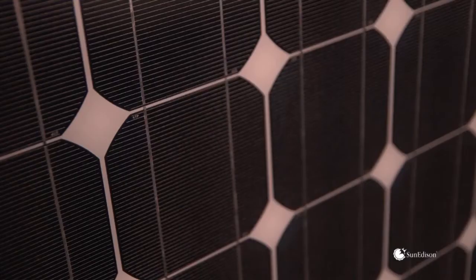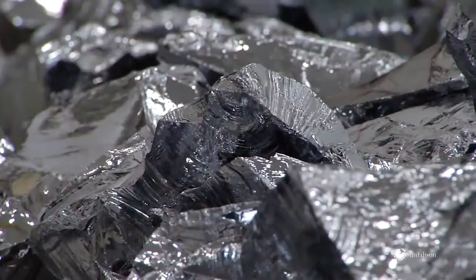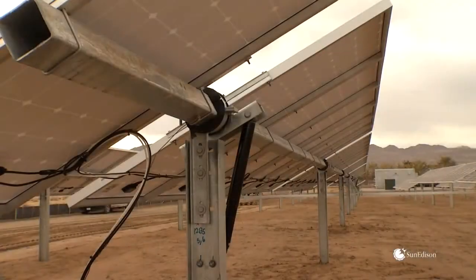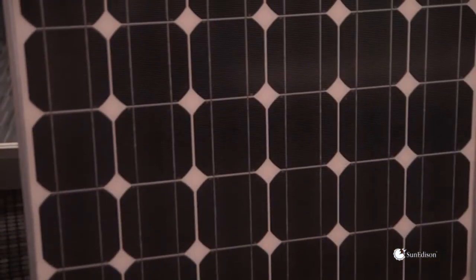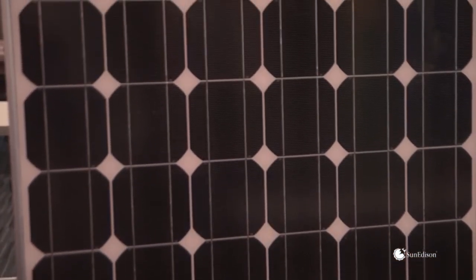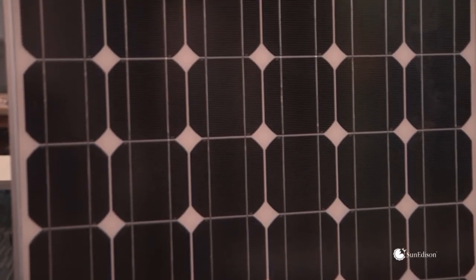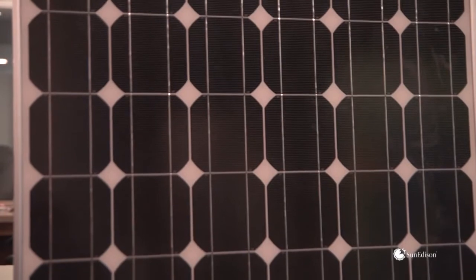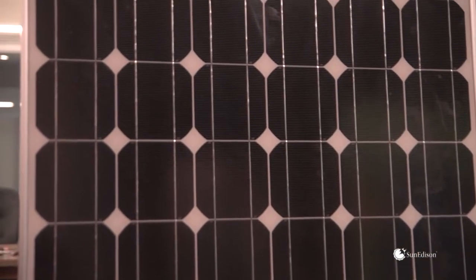The way we do that is through the choice of materials: the types of front EVAs, the back sheets, the types of ribbons, the glass, the AR coating — and the whole combination of bill-of-materials put together in the module allow us to take the same cells that somebody else might get but still be able to get five or ten watts more than anybody else might.